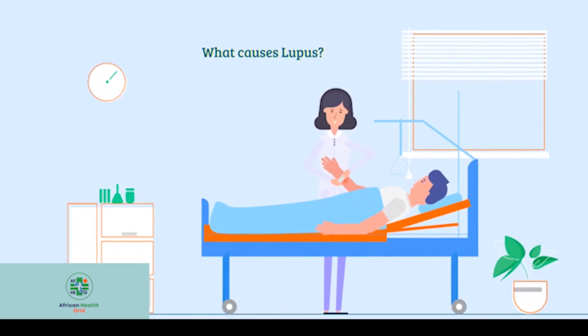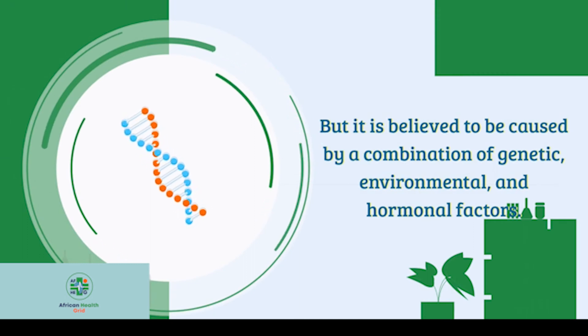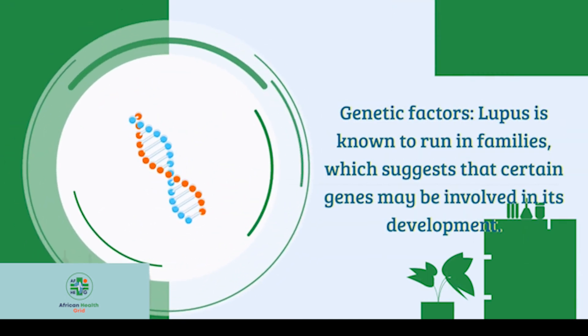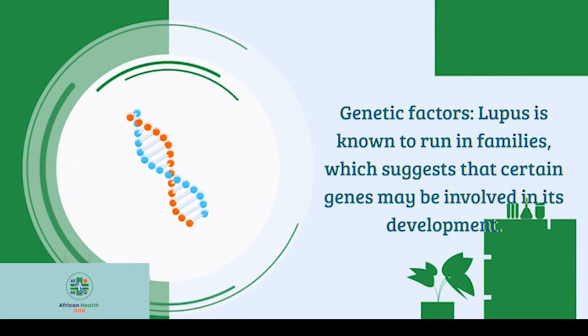What causes lupus? It is believed to be caused by a combination of genetic, environmental, and hormonal factors. Regarding genetic factors, lupus is known to run in families, which suggests that certain genes may be involved in its development.